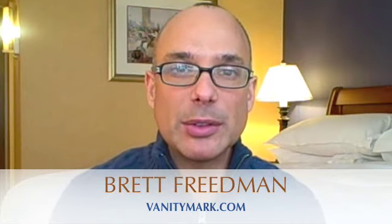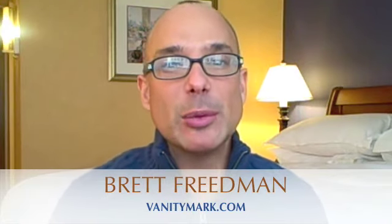Hey, it's Brett Friedman and I'm in Ottawa, Canada. I'm here shooting an episode of Style Her Famous with Jay Manuel, and I thought I'd take a second to give you a quick tip from the freezing weather here.